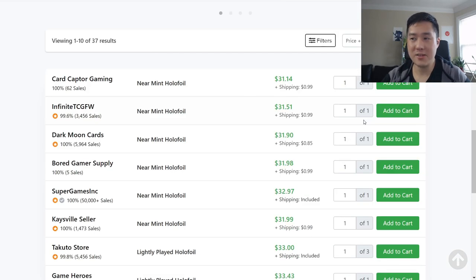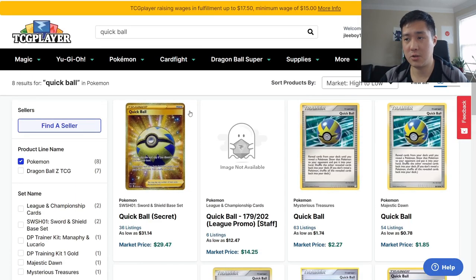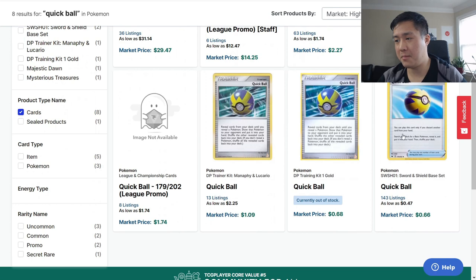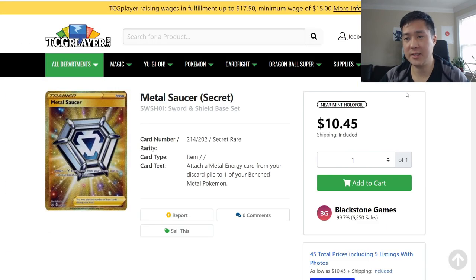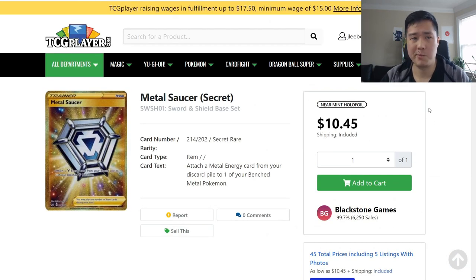One card that's basically a four-of in every deck and probably all formats for a while is Quick Ball — rightfully so at around $30 each. If you want to swag out your Quick Balls, there are different versions: the gold version, the staff promo, the league promo, and the base version at about 50 cents right now. Also worth picking up a playset of Metal Saucer at around $10 — Zacian is so strong and Metal Saucer was in basically every list. I'd recommend grabbing a playset of those two.